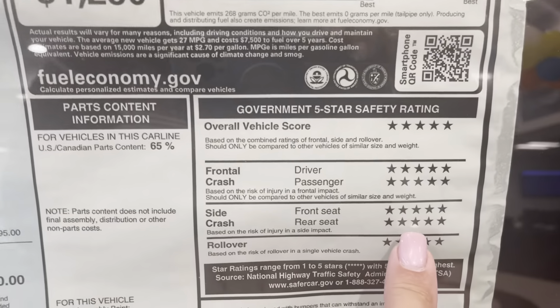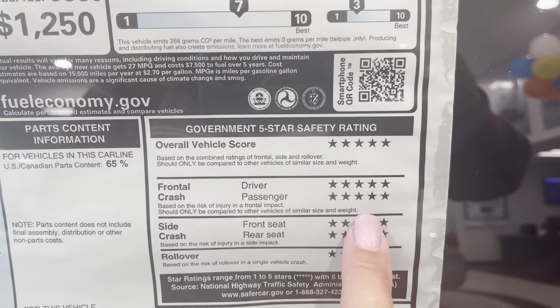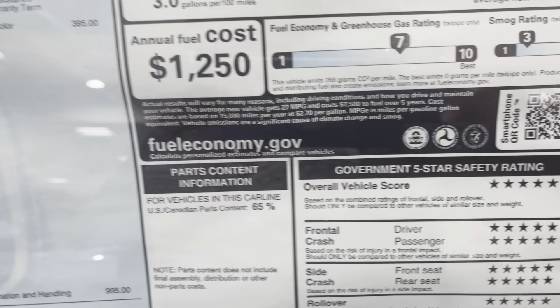This is the most important part to me — five stars across the board, always from the Honda Civic.